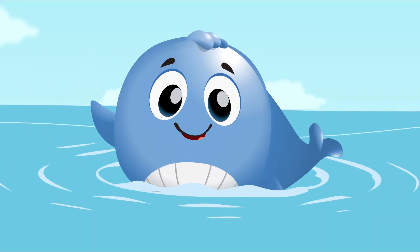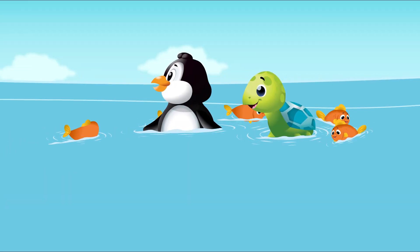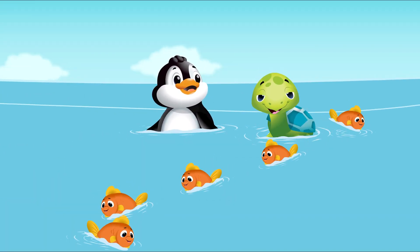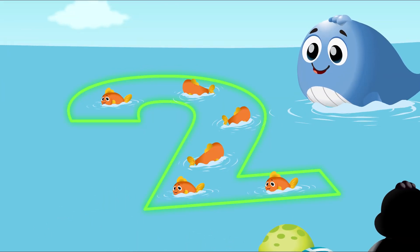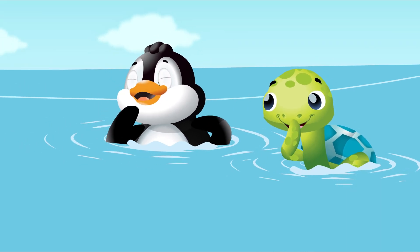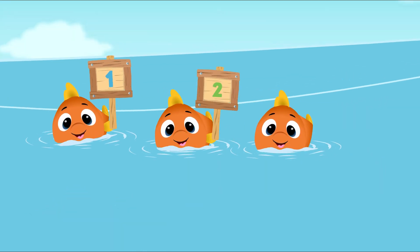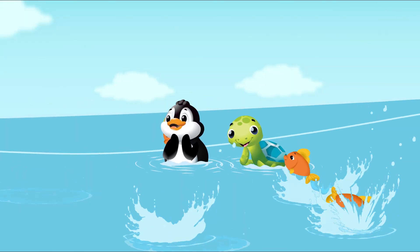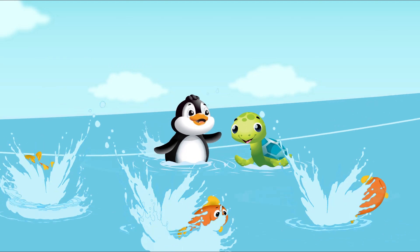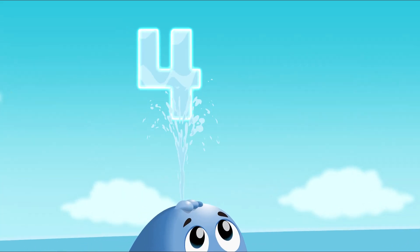Look — there's a number from whale's spout! It's a number one — yeah, so much fun! The fish are swimming round, they love to count with you. Look, it's a number two. How many fish can we see? I see three — one, two, three. We can do it, let's count some more. From whale's spout I see the number four.